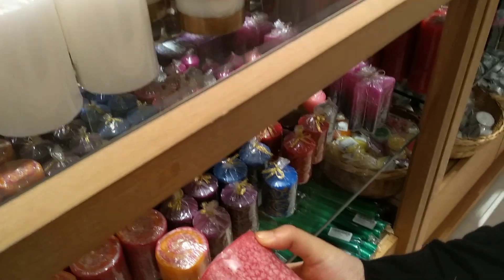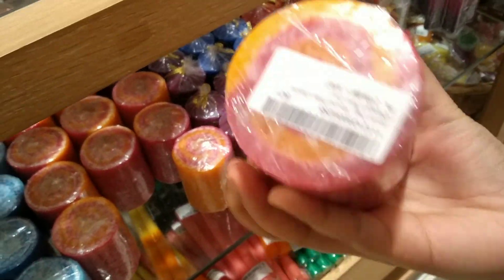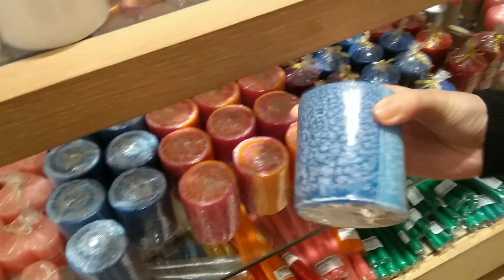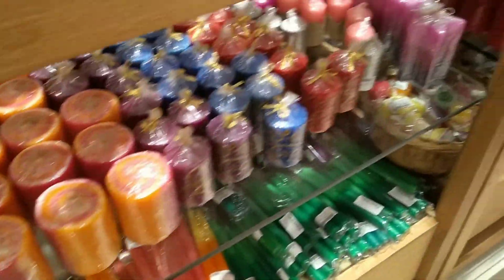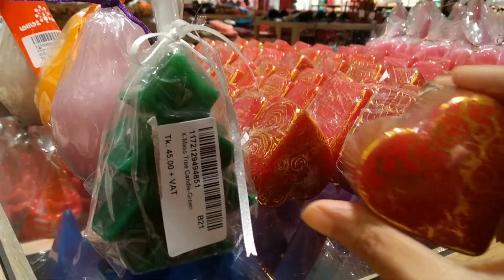This is a collection of candles from home decor, which is a great collection. The price is in the 200 range, 200 plus.